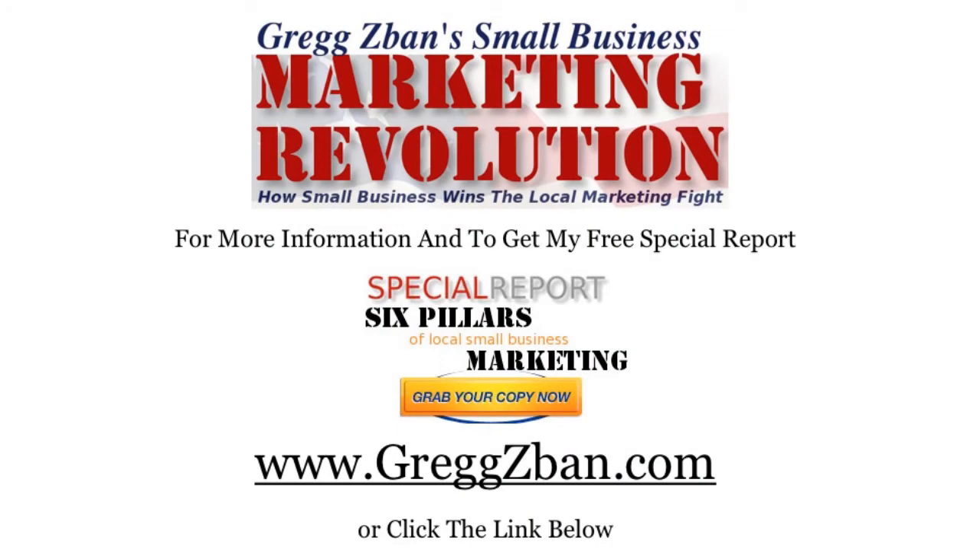I'm Greg Zaban for the Small Business Marketing Revolution. For more information and to get my free special report, 6 Pillars of Local Small Business Marketing, go to www.gregzaban.com or click the link below.